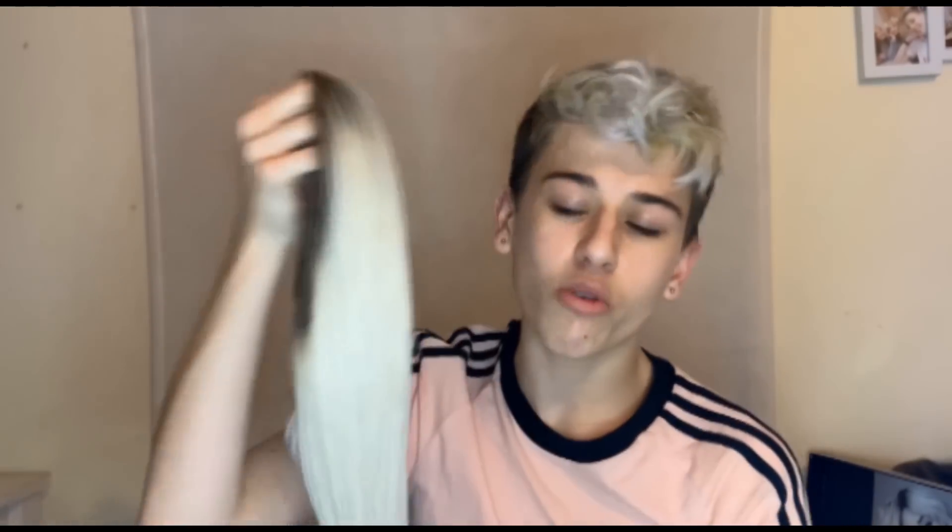Just to give you a bit of an introduction to my wig story — I'll get my wigs. I got my first wig on eBay in, like, May.